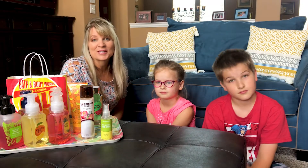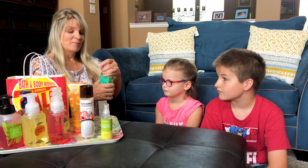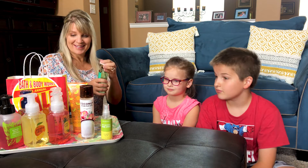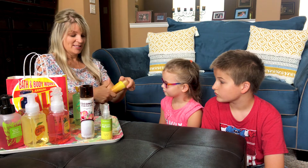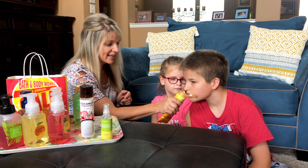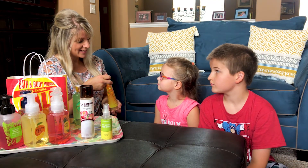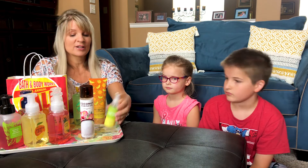Brighton and Tristan are going to be our smell testers today. We start with the Pink Watermelon shower gel — they like that one. Then we try the Sunwash Citrus. Brighton says he can smell just a tiny bit of orange, but Tristan thinks it's good.